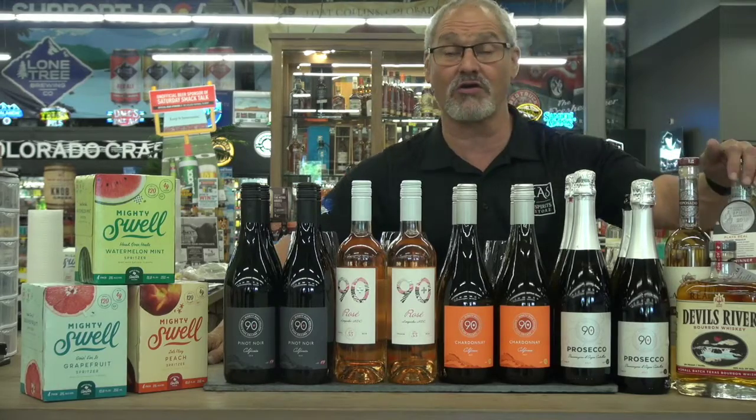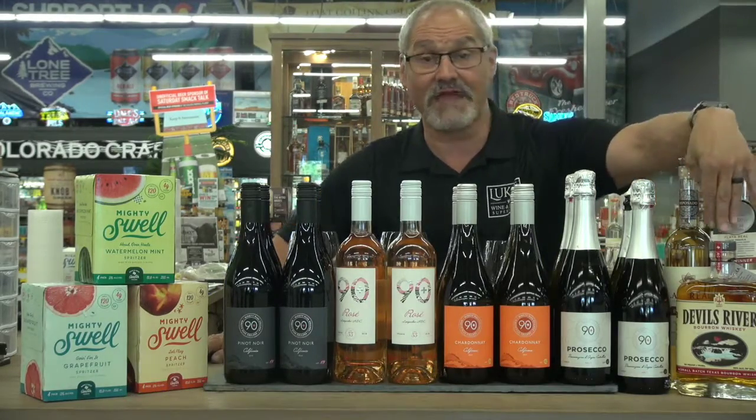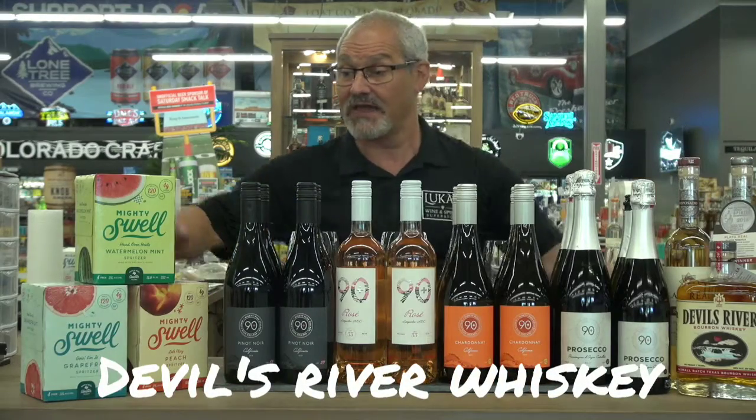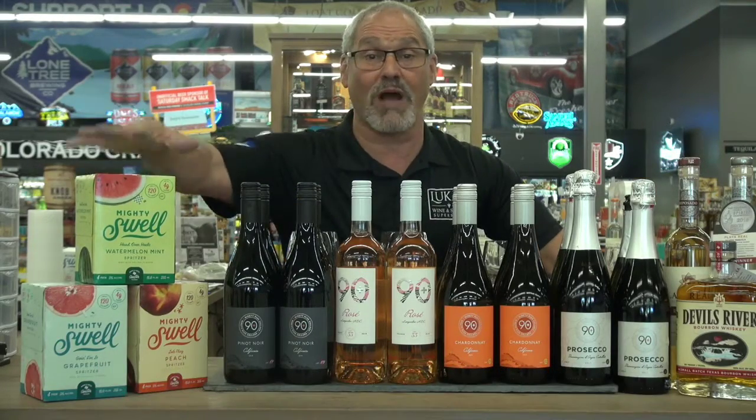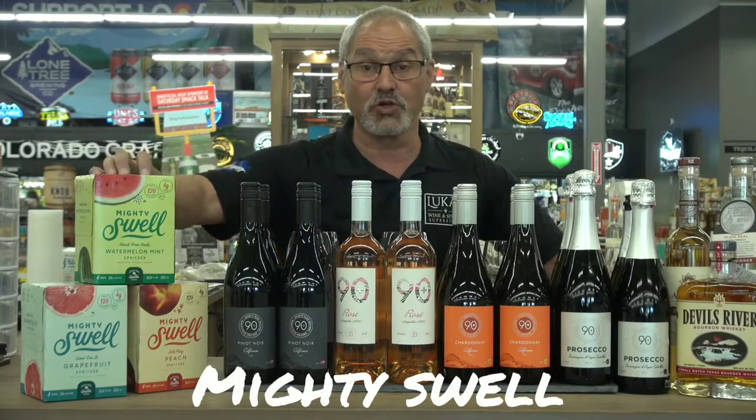We have great stuff on the table today. We got some tequilas — a Blanco and a Reposado from Playa de Rio, really nice tequilas. We have Devil's River for whiskeys. And then the Mighty Swell — these are wine-based, kind of like the old Bartles and Jaymes. They're a little bit different than seltzer waters. Seltzer waters are done with malt beverage; these are done with wine. I really love the watermelon.